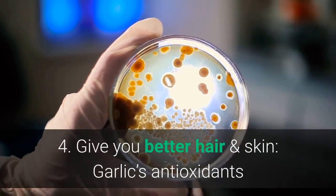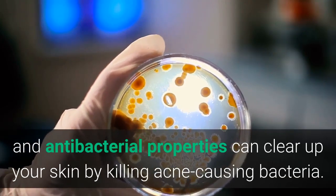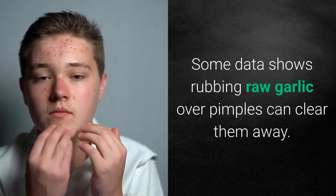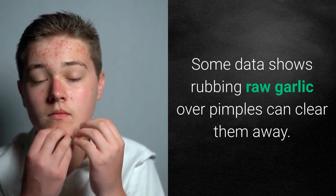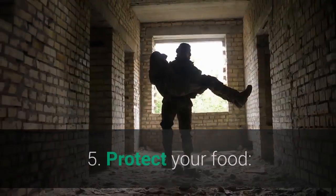Four: give you better hair and skin. Garlic's antioxidants and antibacterial properties can clear up your skin by killing acne-causing bacteria. Some data shows rubbing raw garlic over pimples can clear them away. Be aware, though, that it could cause a burning sensation on your skin.